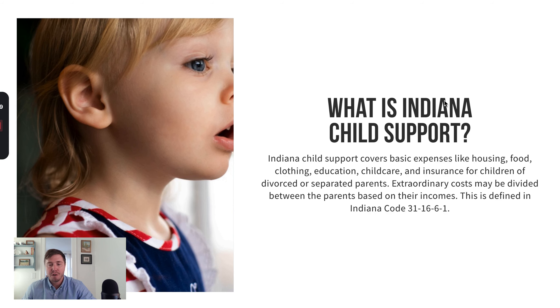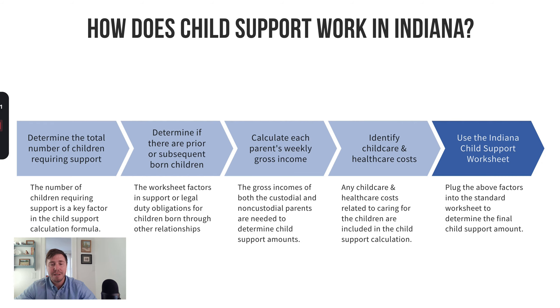One of the first things we're going to talk about is what is child support. Child support is a payment paid by one of the parents that supports basic expenses like food, clothing, education, and child care. How it's calculated is the court looks at a lot of factors — things like health care expenses, child care expenses, and the parties' respective incomes. They put it through the calculator and it generates a recommended child support number in Indiana.